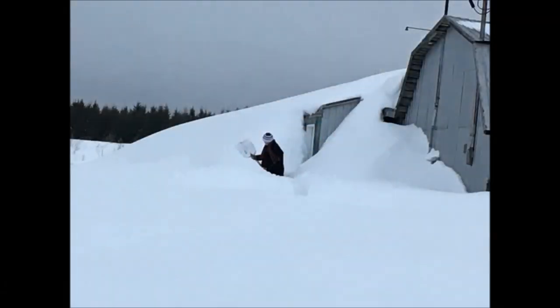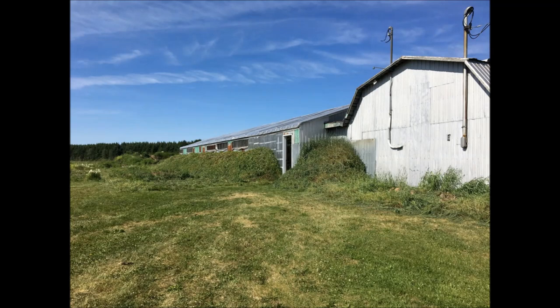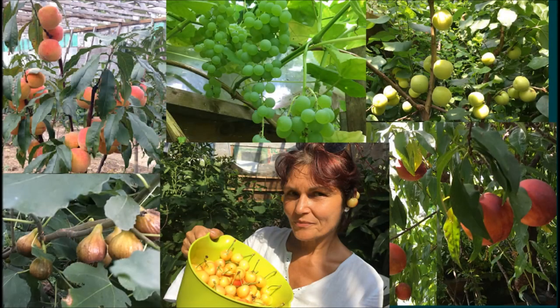That experimental greenhouse is located in climate zone 4 and was converted from an old barn. It allowed us to grow many temperate climate fruits which otherwise could not grow in that region, such as cherries, apricots, peaches, nectarines, table grapes, and even figs.